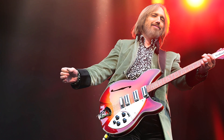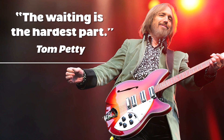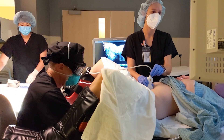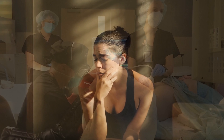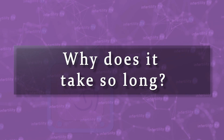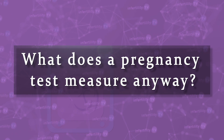The immortal philosopher and songwriter Tom Petty wrote this lyric: 'The waiting is the hardest part.' Anybody who has been attempting pregnancy knows this is true. From the time of ovulation if you are having intercourse, or an embryo transfer if you are doing IVF, the time it takes to determine whether you are pregnant can seem endless. Why does it take so long? What does a pregnancy test measure anyway? Stay tuned and I will explain.